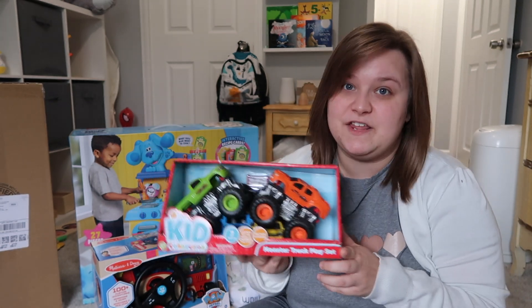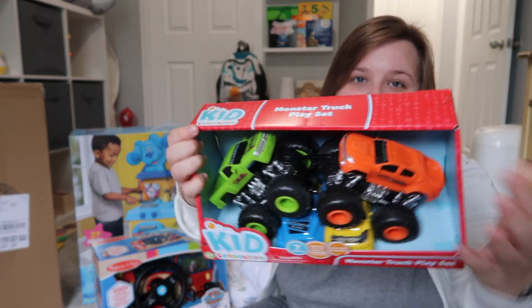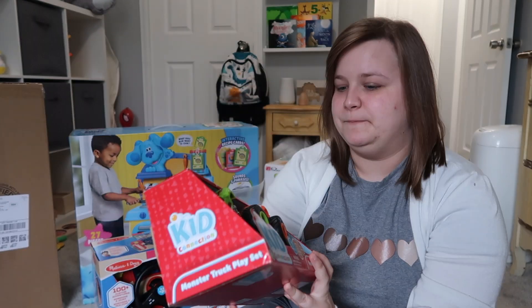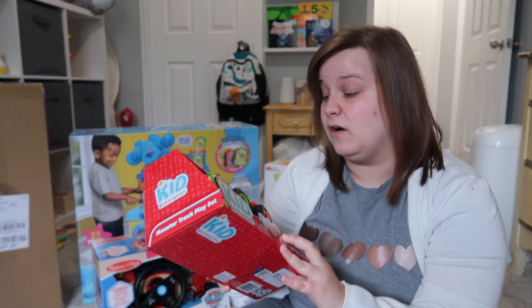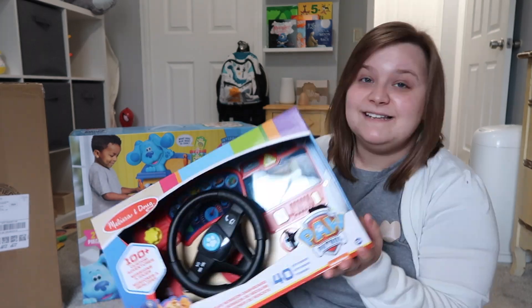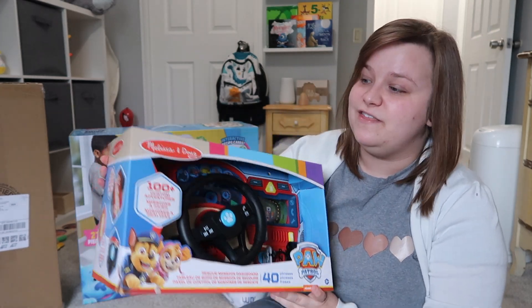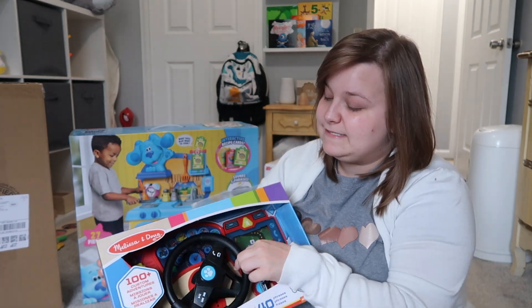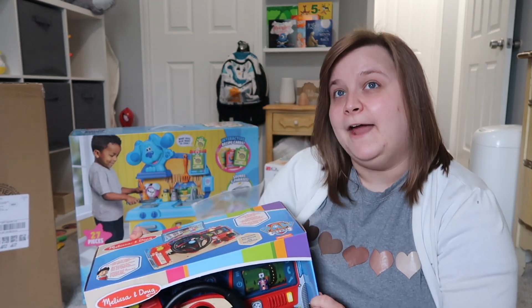Next I got this pack of cars from Walmart — it's called Kid Connection, which is like the Walmart brand of toys. Along with two monster trucks, it's also got two pieces of cars at the bottom that they can ramp over, so I think he'll enjoy that.